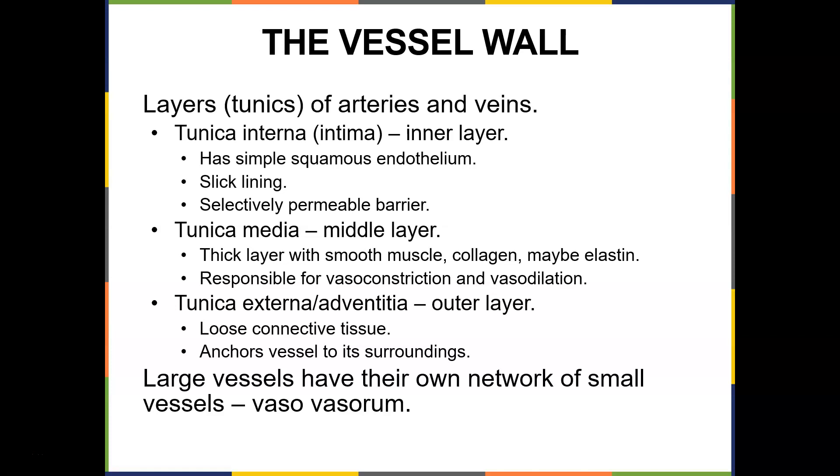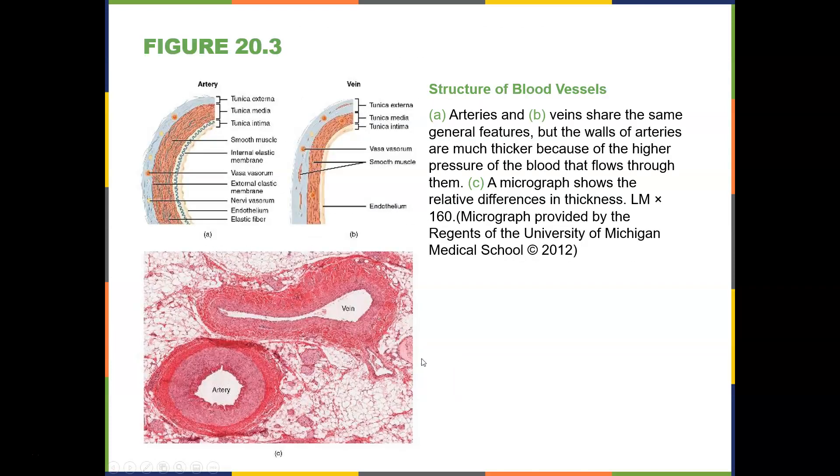Large vessels have their own network of small vessels called the vasa vasorum. When you look at a histology slide, arteries have a thick tunica media and are usually nice and circular. Veins tend to have an oblong shape and don't have a very thick tunica media — hence they collapse easily. Arteries and veins share the same general features, but the walls of arteries are much thicker because of the higher pressure of the blood.